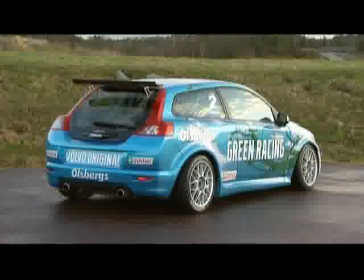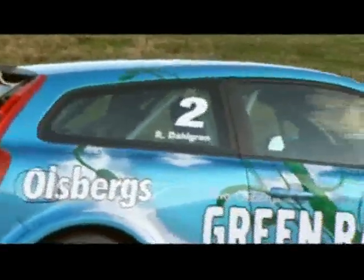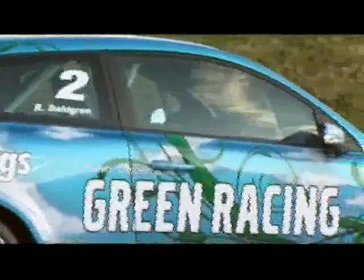The whole car itself is now based on the C30, which is the biggest environmental effort Volvo are making. It's a normal customer C30, which has now been developed for racing purposes. The aerodynamics has changed, the chassis has changed, but the powertrain is still the E85.